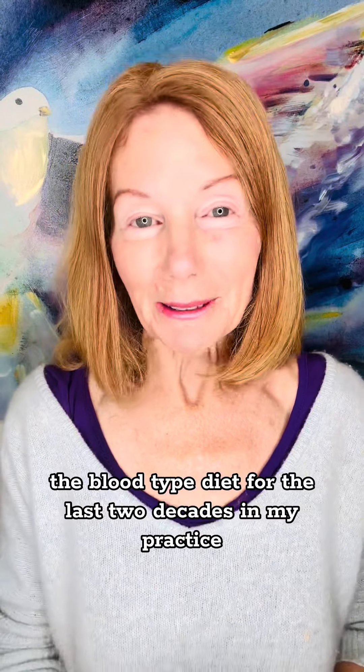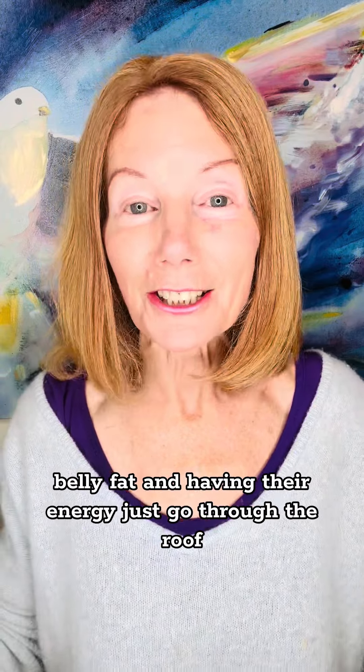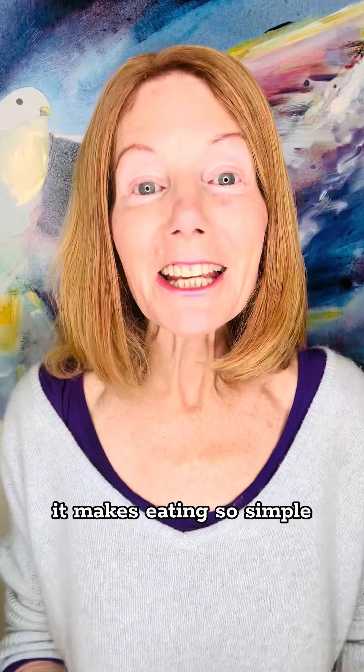I'm Julia Loggins, a gut health coach and colon therapist of 40 years, and I've successfully used the blood type diet for the last two decades in my practice with phenomenal results — people losing chronic inflammation, belly fat, and having their energy just go through the roof. It makes eating so simple.